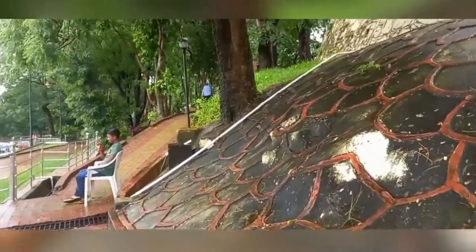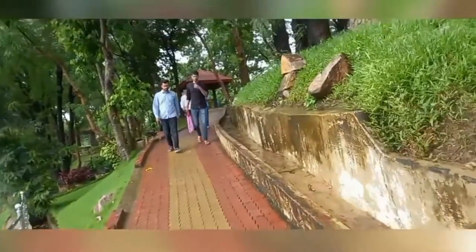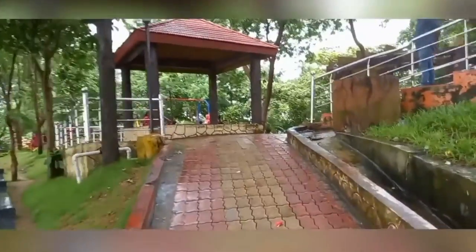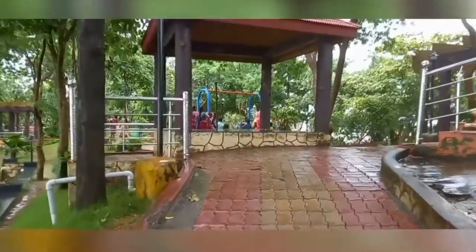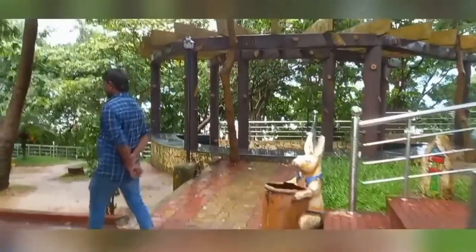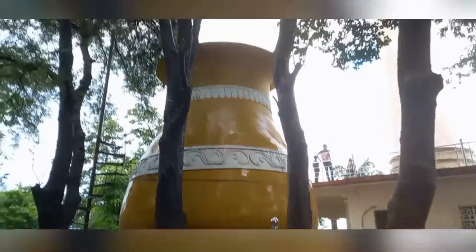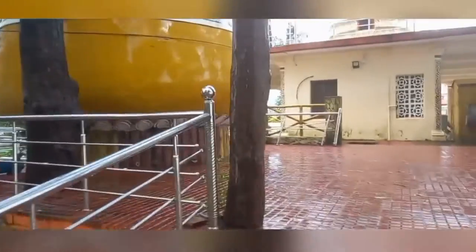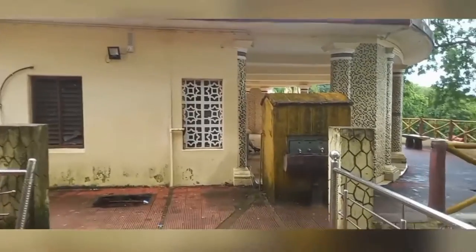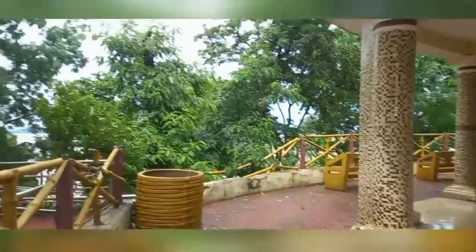So let's go inside. This is the site — it has been developed for the interest of tourists and has been nicely and beautifully developed and decorated. This is the back side entry point.